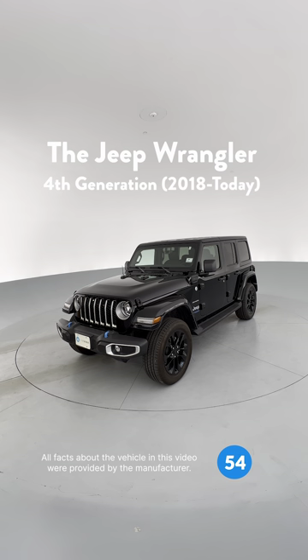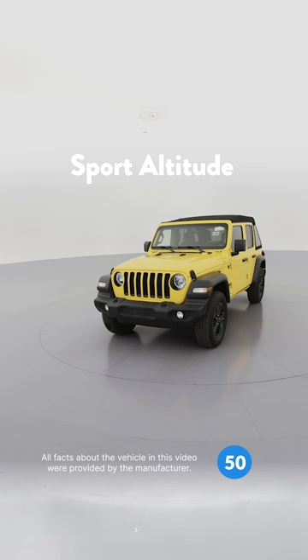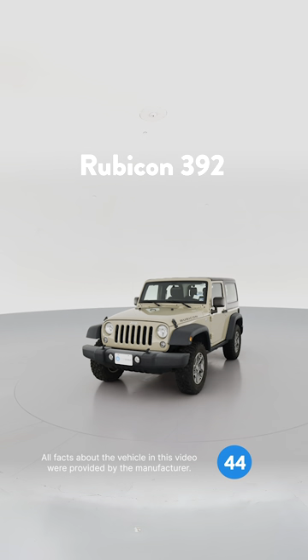Fourth generation Jeep Wranglers offer 10 trims: the Sport, Sport S, Sport Altitude, and High Altitude, Willys and Willys Sport, the Sahara and Sahara Altitude, Rubicon, and the Rubicon 392, including 2 and 4-door versions.